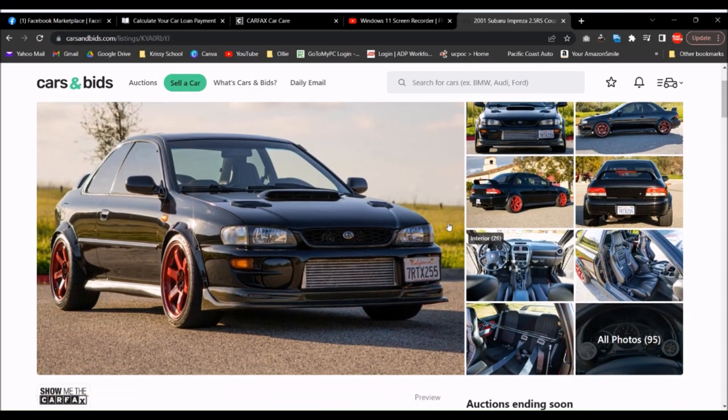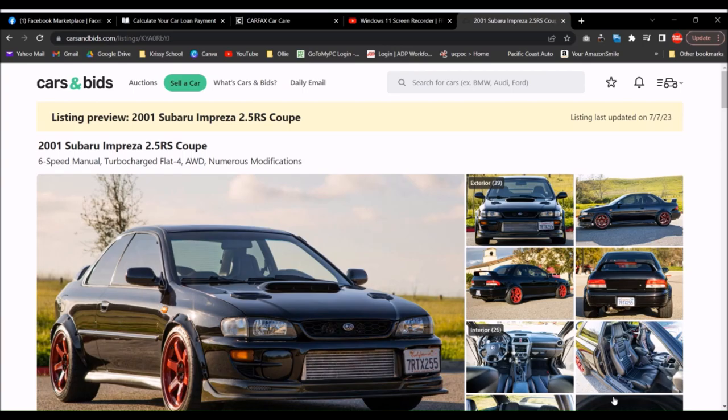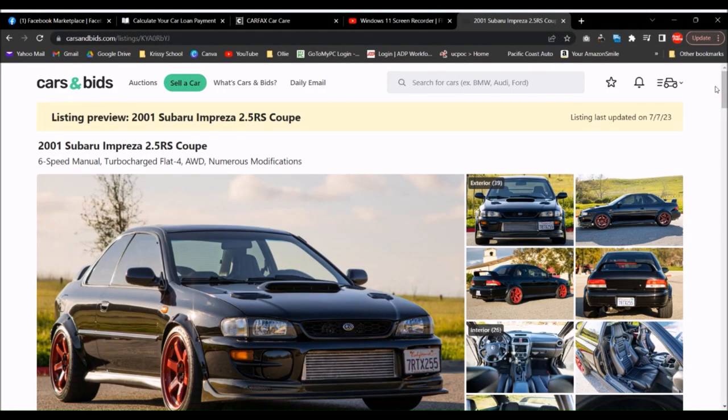I also spoke with Cars and Bids and they've agreed to list the car for me. So when this video goes live, the auction is going to go live on the car and they're also going to do a feature on my car. That video should go live on their channel as well, all at the same time.